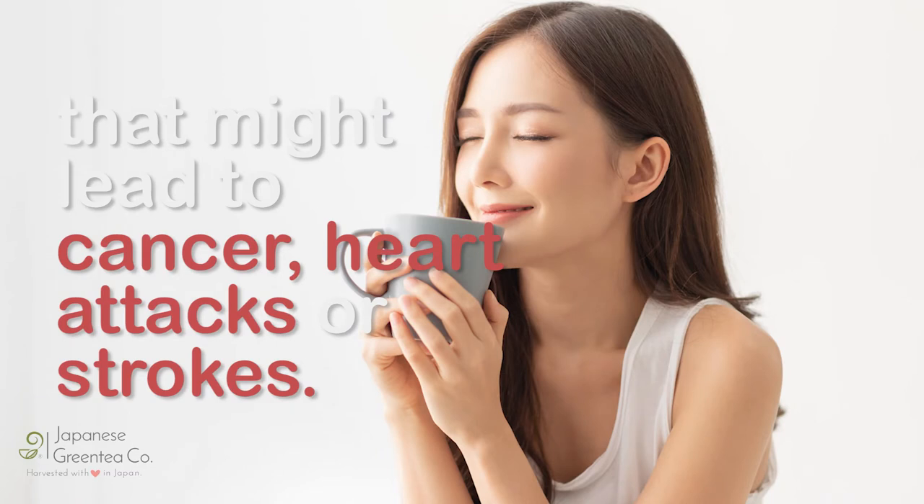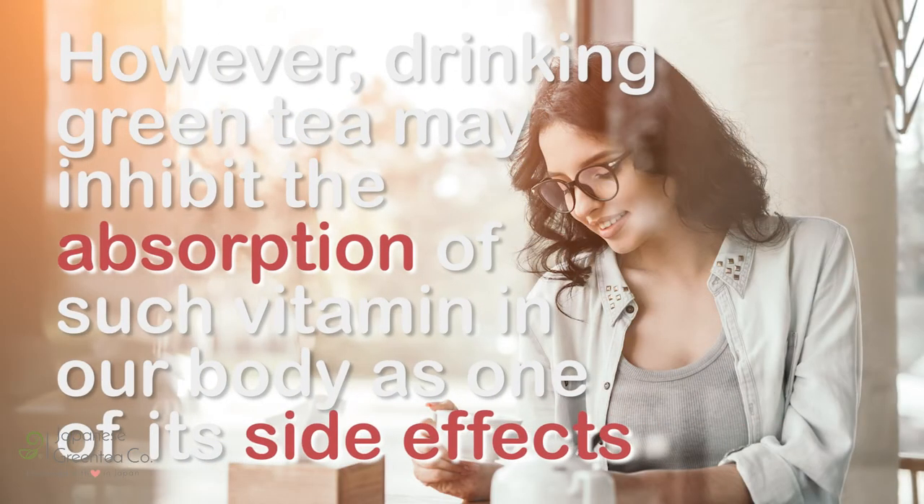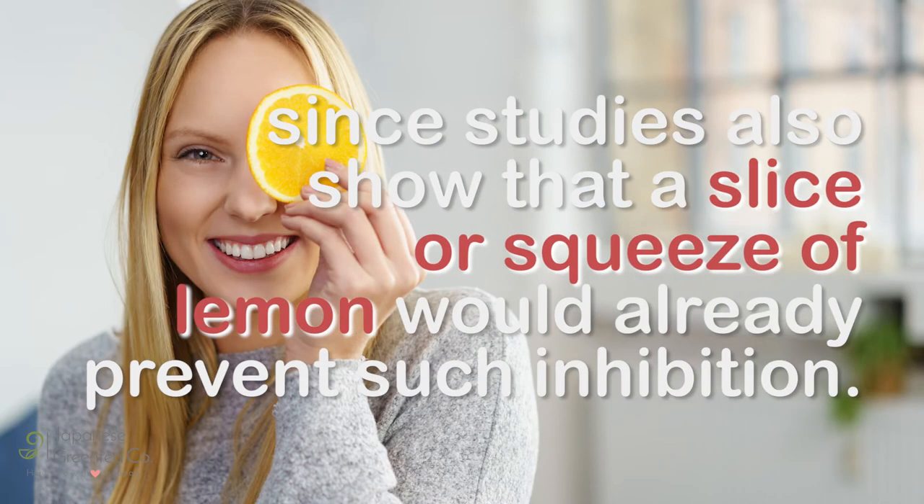Heart attacks or strokes. Even a damaged liver can be repaired by drinking a cup of green tea with lemon regularly. However, drinking green tea may inhibit the absorption of certain vitamins in our body as one of its side effects. But fret not, since studies also show that a slice or squeeze of lemon would already prevent such inhibition.